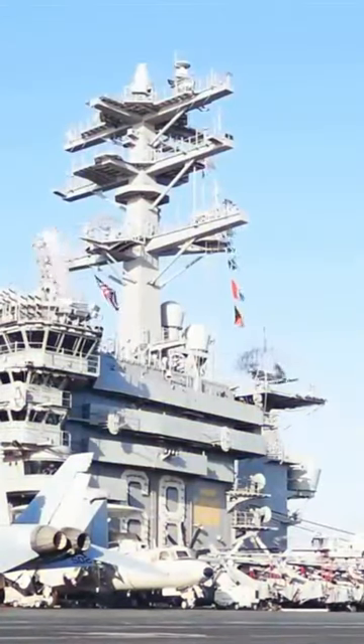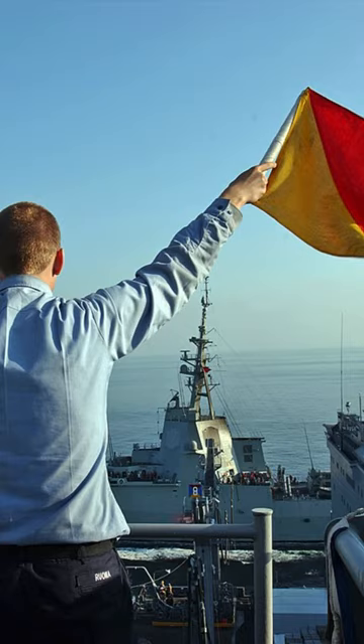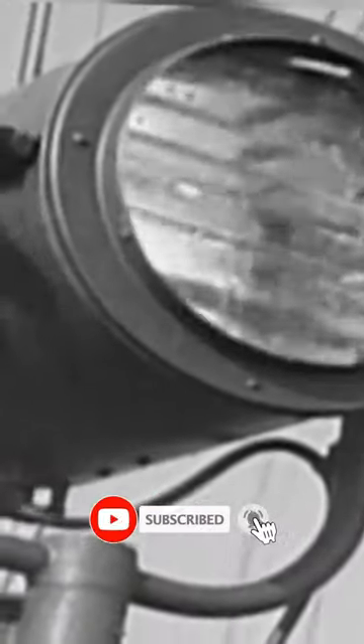Also not forgetting the signal bridge, where messages can be passed via flags, semaphore, or lights to other ships, without having to break radio silence.